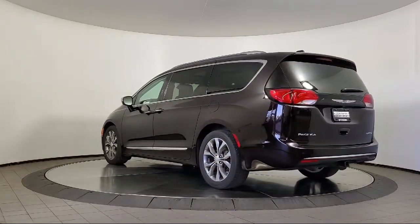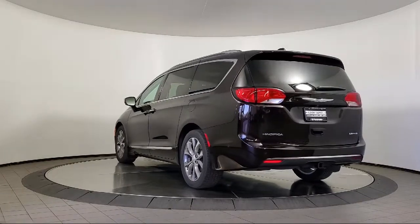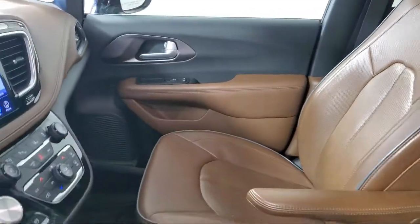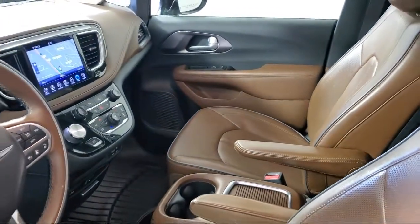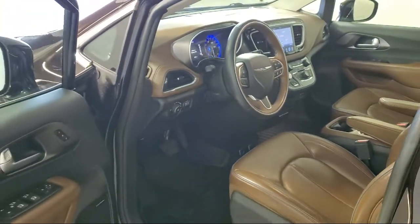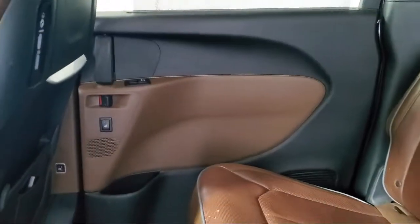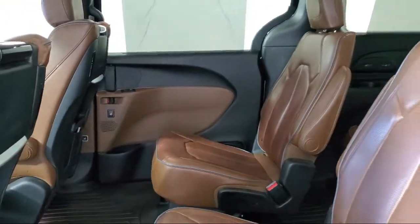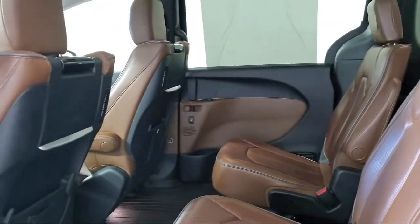Here at Coon Rapids Chrysler Dodge Jeep Ram, customer service is our top priority. Our friendly and experienced staff will make the transition into your next vehicle as smooth as can be. We provide a complete customer care experience and our knowledgeable, no-pressure staff can help you drive home in a vehicle that is just right for you. So come visit us here at Coon Rapids Chrysler Dodge Jeep Ram — you'll be glad you did.